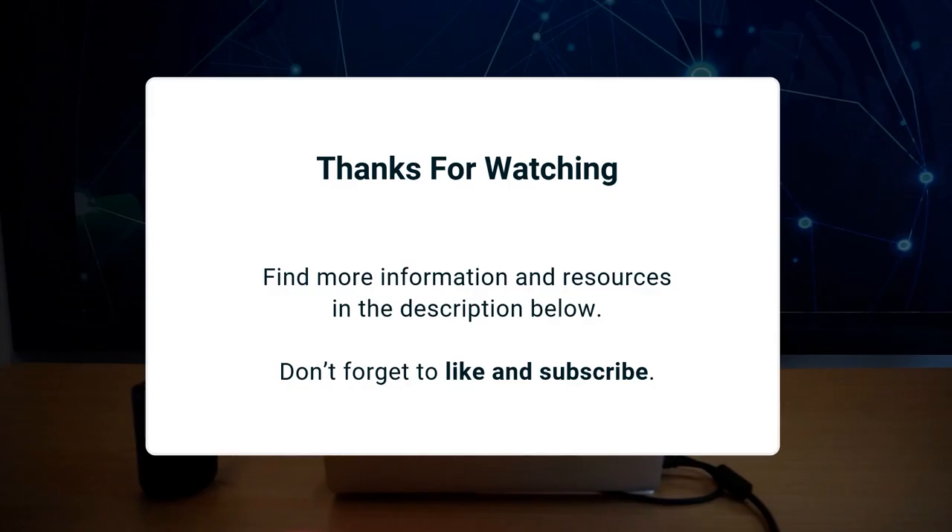We hope you will like this update. Thanks for watching. Don't forget to like and subscribe. See you next time.